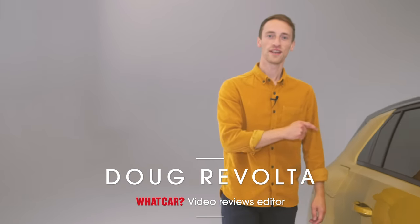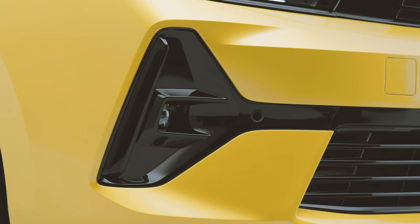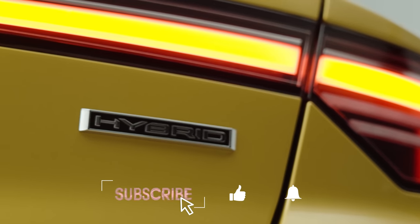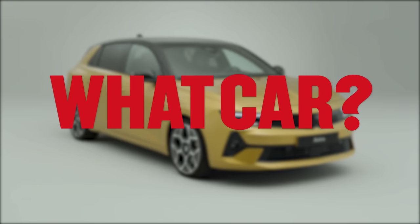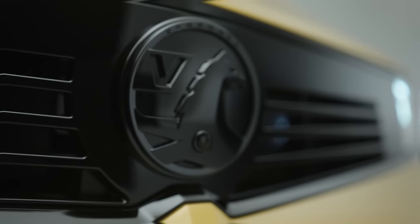This is the new eighth generation Vauxhall Astra and it's completely different to before. We're going to show you outside, inside, talk you through all the engines, and tell you a bit about the electric version that's on the way. Make sure you're subscribed to our channel if you want to see lots more new car reviews and reveals, and go to whatcar.com for a great deal on your next car.